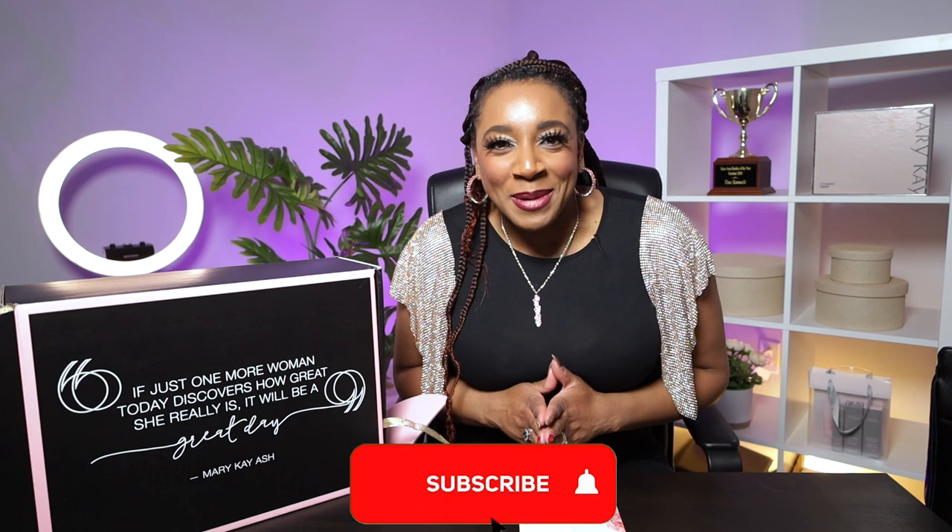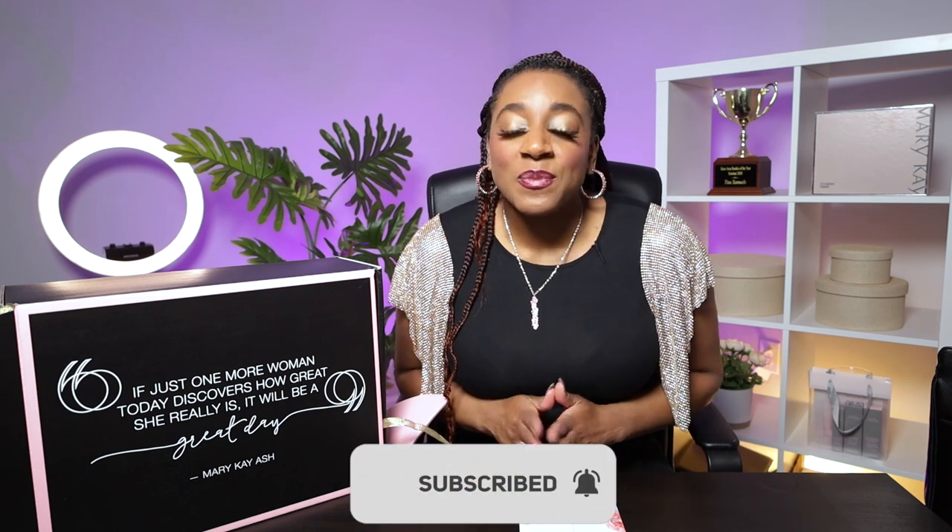But first, before we do that, go ahead and click that like button if you appreciate this video or if it added any value to you. Also, click the notification bell so you can be made aware of all future videos, and please click that subscribe button so I can see you on all future videos. So let's jump right in.